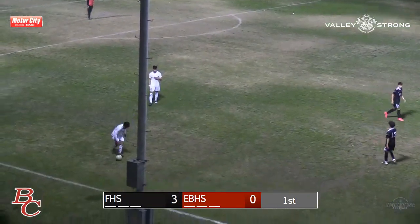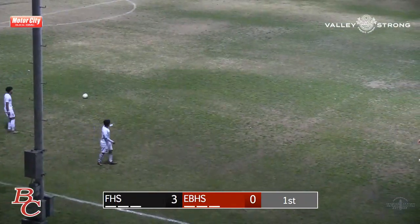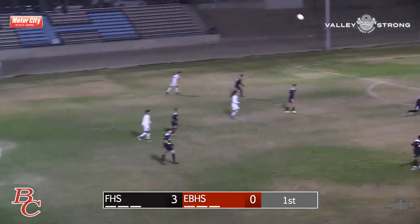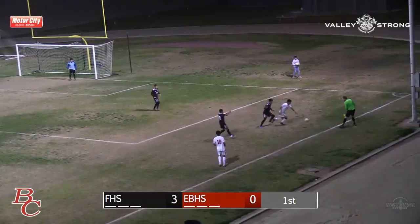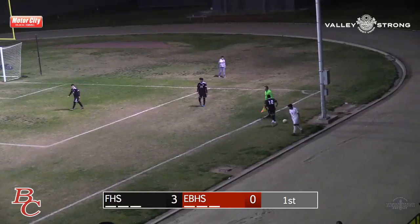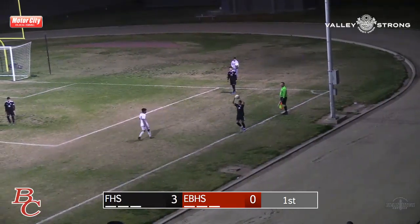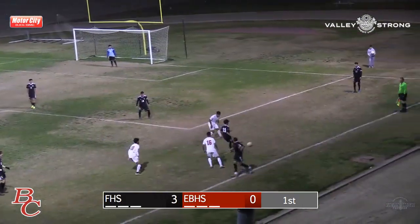East High will control with the free kick, taken by the center back, number 17, David Puga — one of the captains for the East High Blades. He's hoping to get some kind of shot with the depth that they're getting, with 20 minutes in, halfway through the first period.